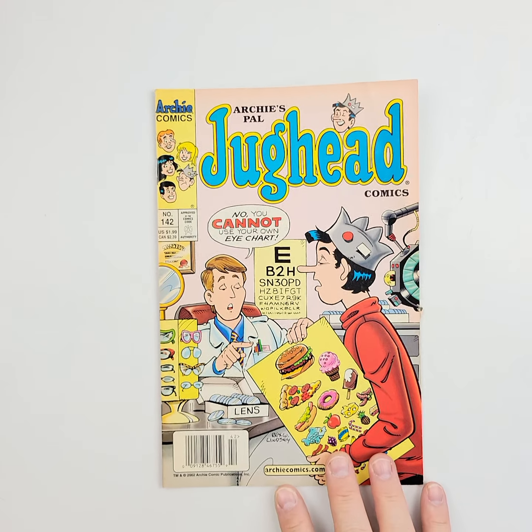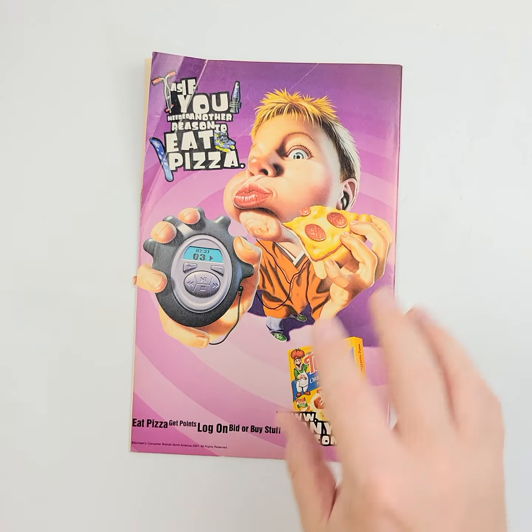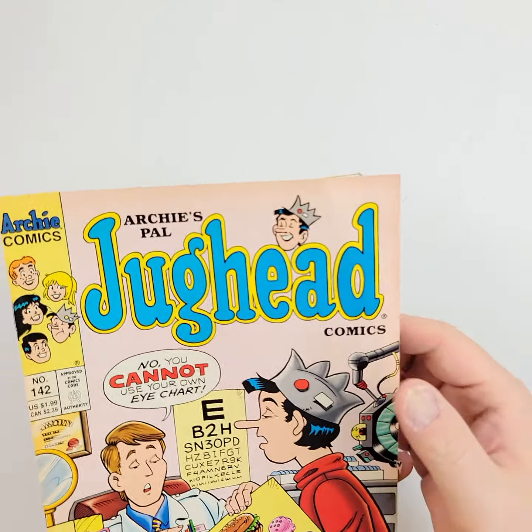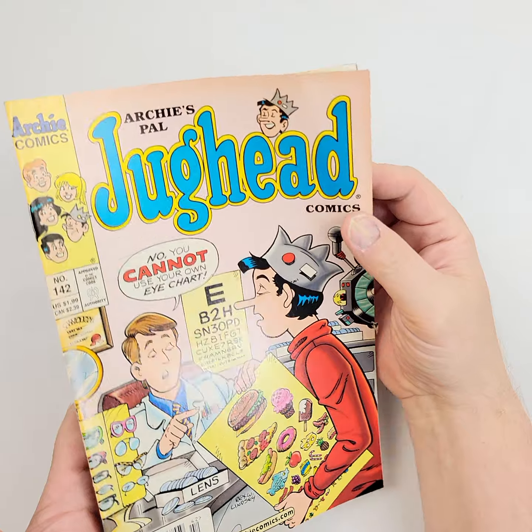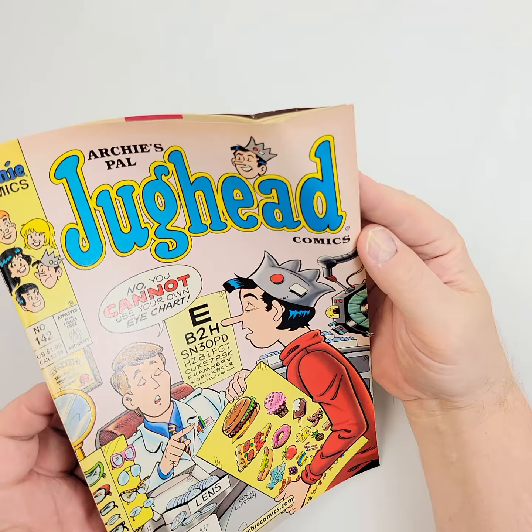We're going to move on to the next, which is Archie's Pal Jughead number 142. Look at that on the back — we've got an issue right there, so we'll certainly check that out. But first, let's let the light shine all the way along here. You can see where it's bent on the cover right there as well.